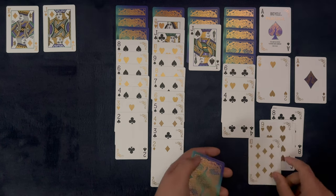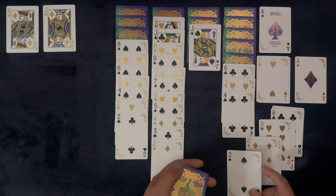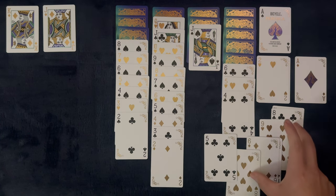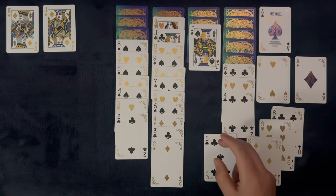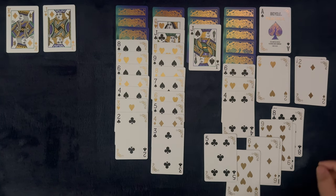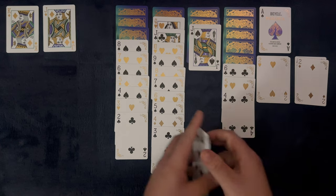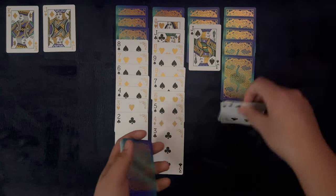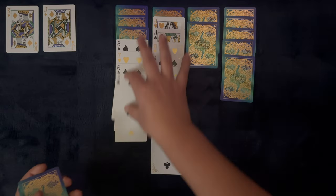Despite our good start, we cannot muster any more as there's nowhere for those double eights, nine, six, or five. That is the only building we can do, but I'm not upset. A very lovely deck and we're going to go straight into this rating right now. But first, let's see which cards were left unturned — double sevens, double kings, and double threes. That is just awesome.